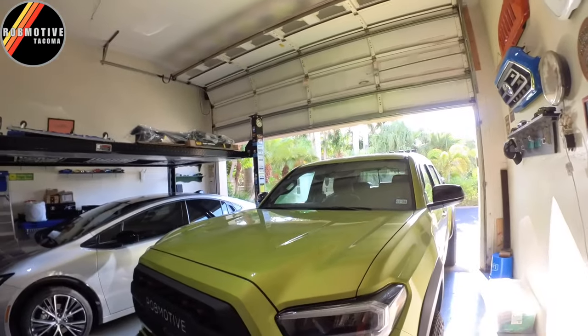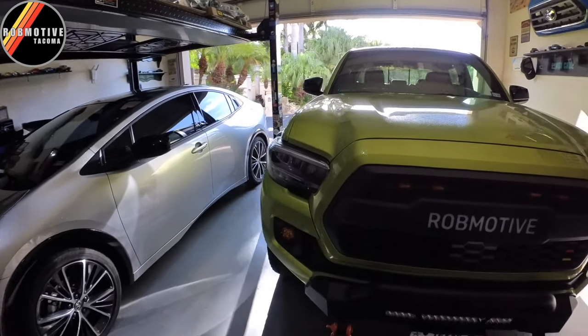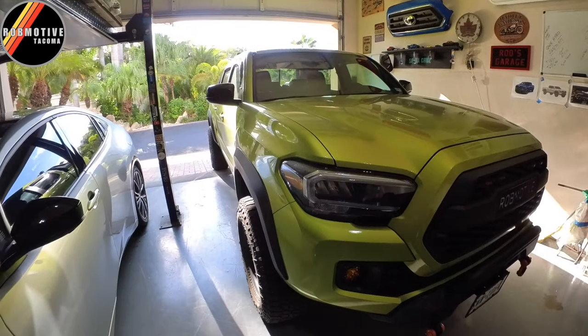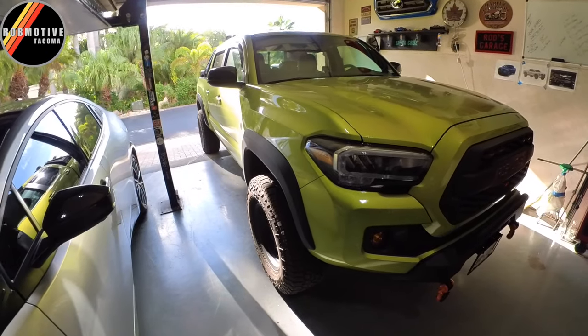Good afternoon everybody and welcome back to Rob Motive. I'm out here in the garage looking at the gorgeous third generation Tacoma. Look at this thing — the lines, the body — it's awesome.